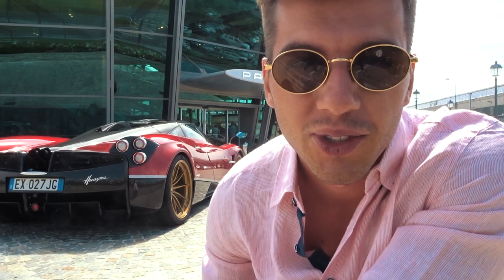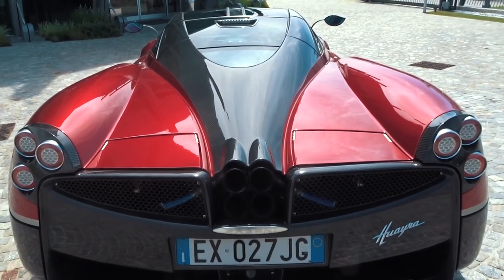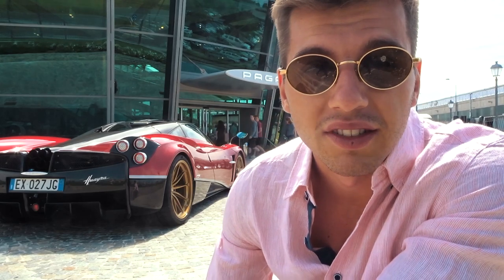This is so cool — there's a Pagani Huayra next to me in a beautiful red color, with exposed carbon in front and golden wheels. Perfect.